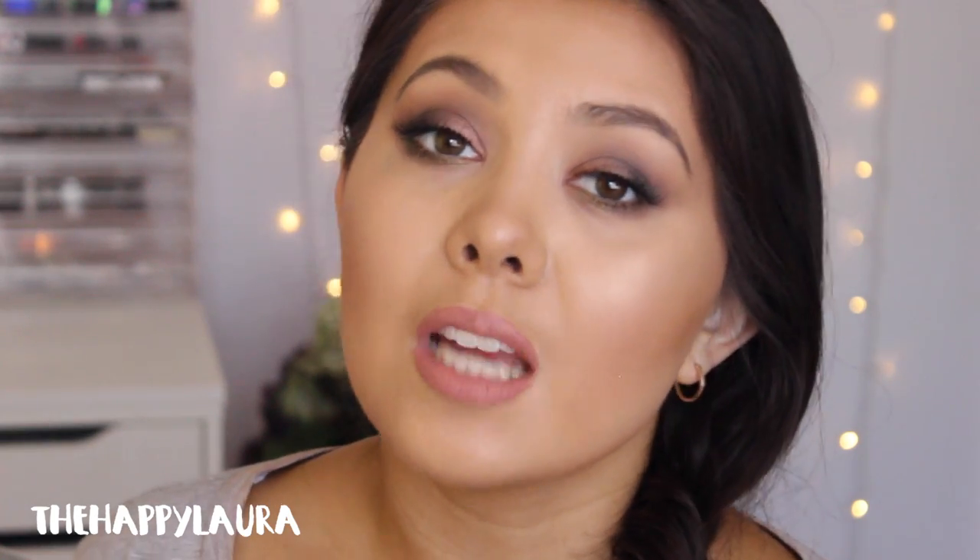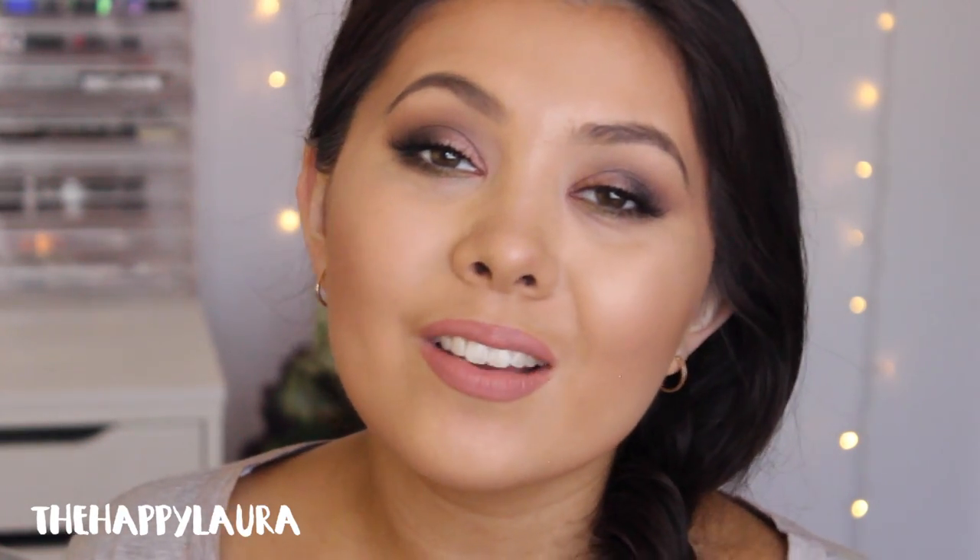Definitely let me know what you think of this look down below. I hope you guys are having a wonderful day and I'll see you next time. Bye!